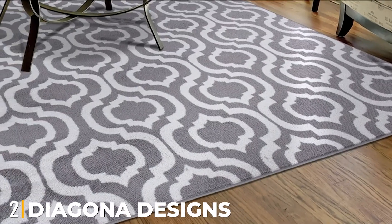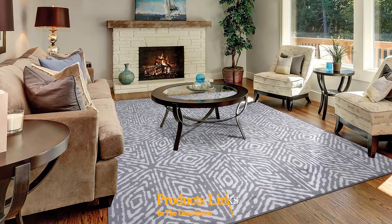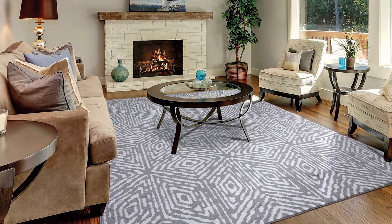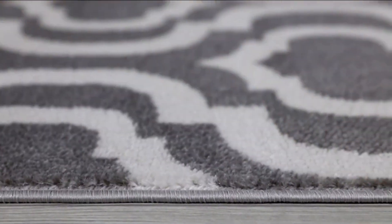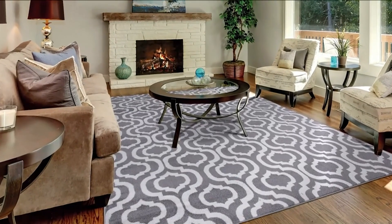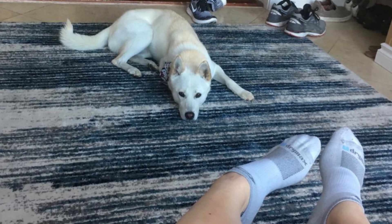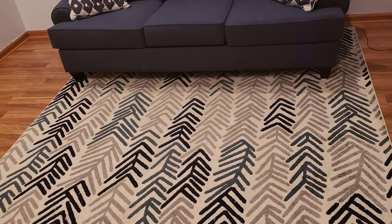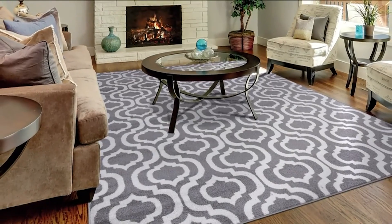Moving on to number two, the Diagonal Designs Area Rug for dogs — an area rug with a contemporary diagonal design. It is available in four sizes in a range of colors including gray, ivory, and navy; other designs are also available. The five foot three inches by seven foot three inches size will adequately cover the center of a small living room. The rug is machine produced in Turkey to high standards and is an inch thick. The power loom process produces a pile that is durable and long lasting. It is made from polypropylene so it will not shed, and it is also stain solid and flame resistant yet soft to the touch.